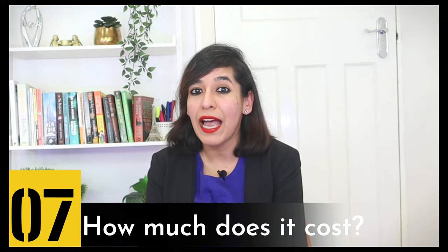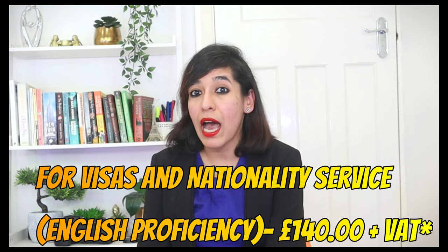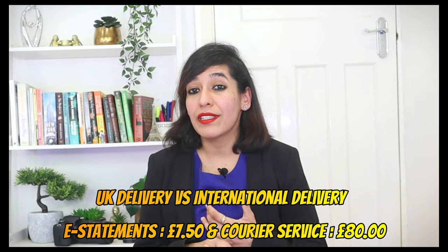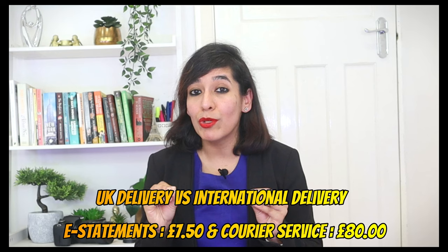Agenda number seven: how much does it cost? For the Visas and Nationality service for English language, it costs £140 plus VAT. There is also a delivery charge, which varies between UK and international delivery as shown on the screen. For an e-statement it costs £7.50, and for courier service £80. You can download the e-statement from your account, available for three months, and use it directly for your visa application — so you can save money by not opting for the courier service. This is the biggest change.